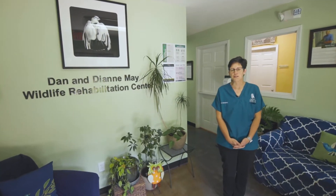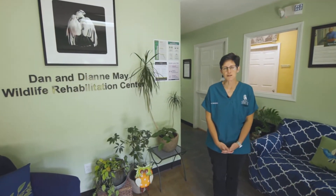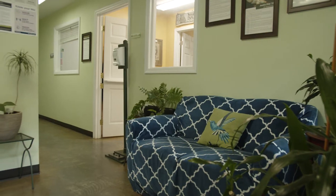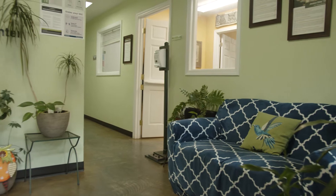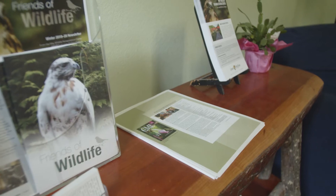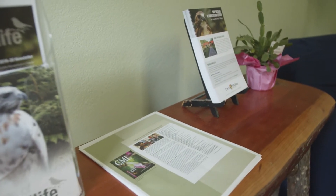This is the lobby where finders bring injured and orphaned wildlife to students and staff for evaluation. Finders complete an intake form to share information about the circumstances of the animal. Students are a crucial part of the success of the center and participate in all aspects of care.